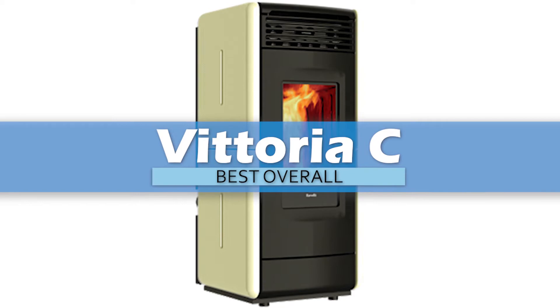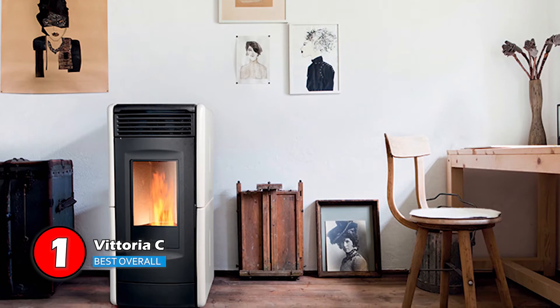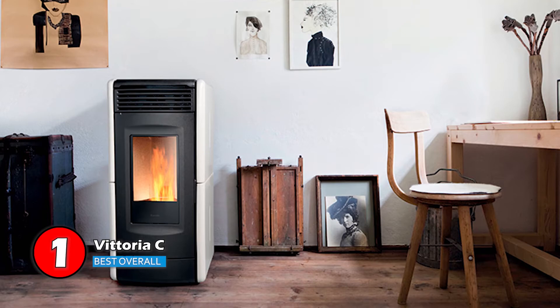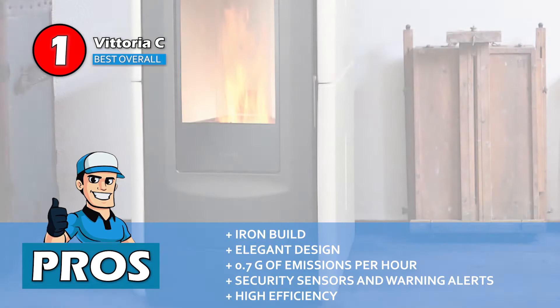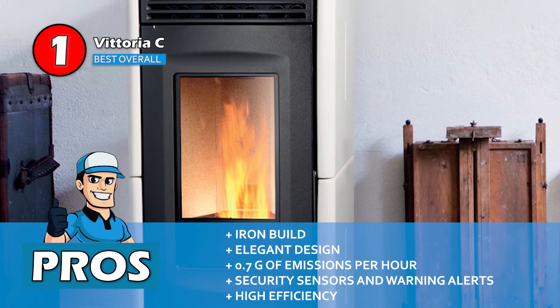Finally, we have the best overall: Victoria C. It has an efficiency rating of 89%, meaning it manages to transfer 89% of the heat produced by burning pellets into the home without wasting it in the stove's interior or in the fumes exhausted outside the house. Its pros are: it is a sturdy and durable iron build, it has an elegant design for modern homes, it produces only 0.7 grams of emissions per hour, and it features security sensors and warning alerts.